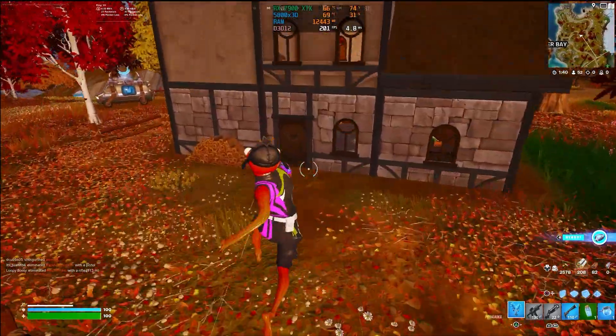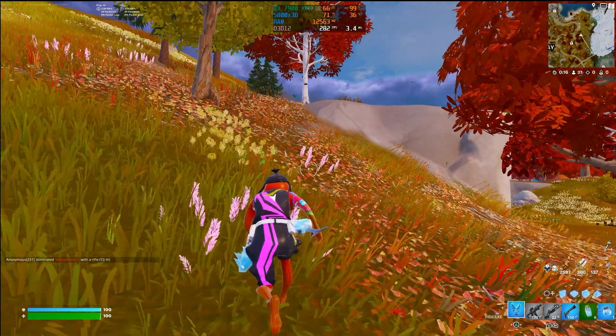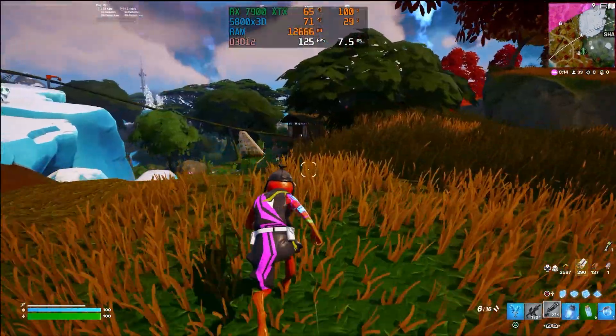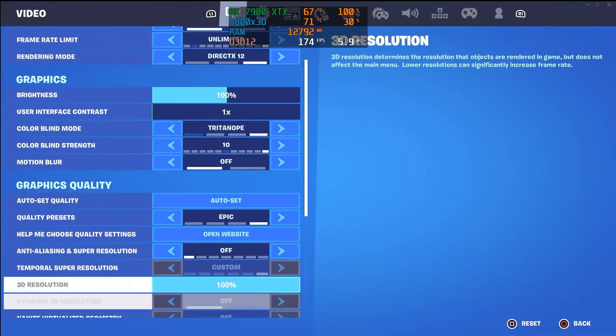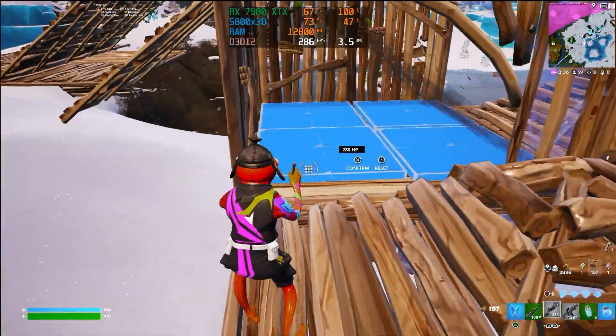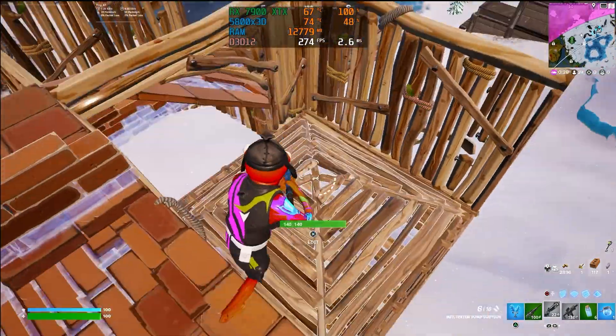At 4K Fortnite with everything else on Epic except reflections, illumination, and shadows, we got 200 FPS. Running everything on Low except view distance on Epic gave us a solid 240 FPS at 4K. At 1440p with everything epic, we got 130 FPS — 50 more than 4K. Turning off super resolution gave 140 to 150 FPS, and turning off reflections, illuminations, and shadows gave over 280 FPS with the bottom settings — view distance, textures, post-processing — all on Epic. In performance mode it would exceed 300 FPS, so don't worry about Fortnite with AMD.